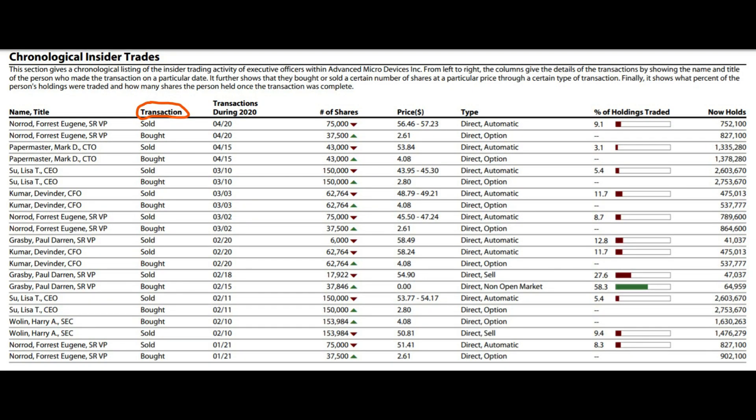AMD engages in the semiconductor business including GPUs, which is pretty much the brain for any system-on-chip product. If we look at the insider trading for the most recent quarter we can see that it's pretty much mixed between buying and selling — sold, bought, sold, bought, pretty much all the way down, with slightly more sellers than buyers for the past quarter.